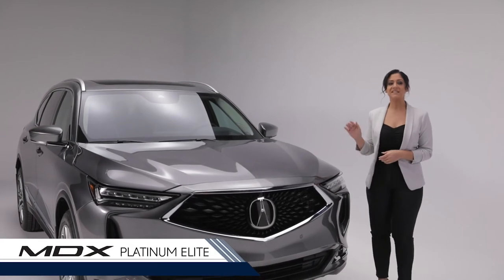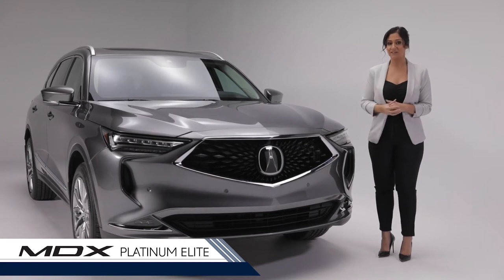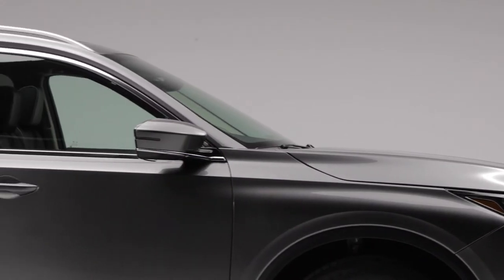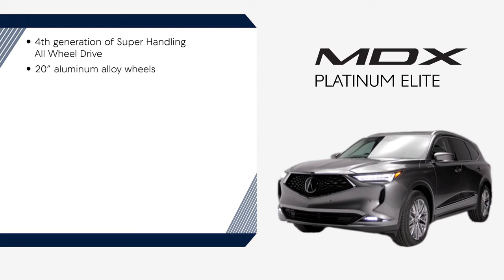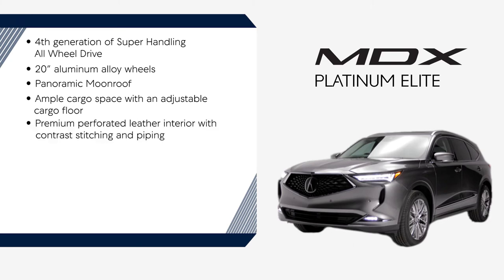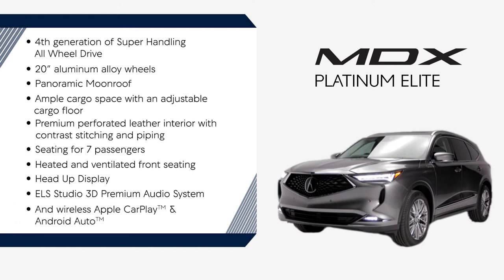Finally, we have the Platinum Elite. A prestigious and luxurious design, it is the ultimate balance of performance, versatility, and innovative technology. Highlights include 4th generation super handling all-wheel drive, 20-inch aluminum alloy wheels, panoramic moonroof, ample cargo space with adjustable cargo floor, premium perforated leather interior with contrast stitching and piping, versatile seating for seven passengers, heated and ventilated front seating, heads-up display and digital cockpit, ELS Studio 3D premium audio system, and wireless Apple CarPlay and Android Auto.